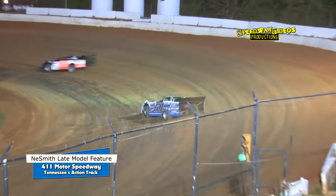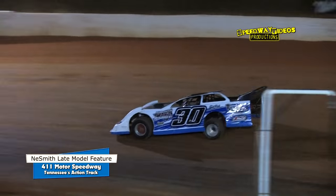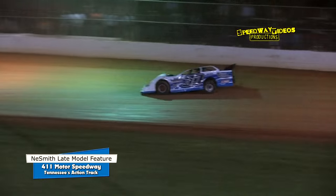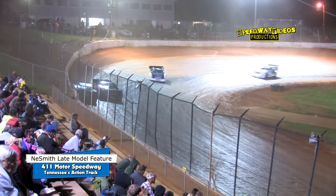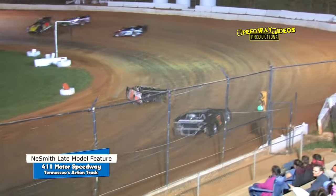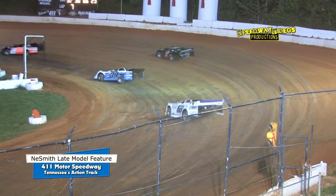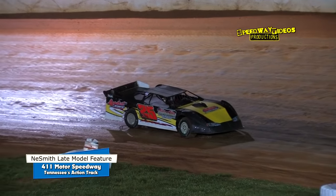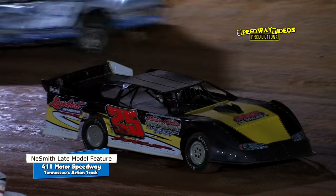Six laps are complete. Welshin on the inside of Ballinger — look at the run he got into one with the crossover move. A pair of 29s going door to door into three, and Ballinger with a bobble into three that allows Welshin to pull away. He'll set his sights on Elliott as Welshin flies past the 25.